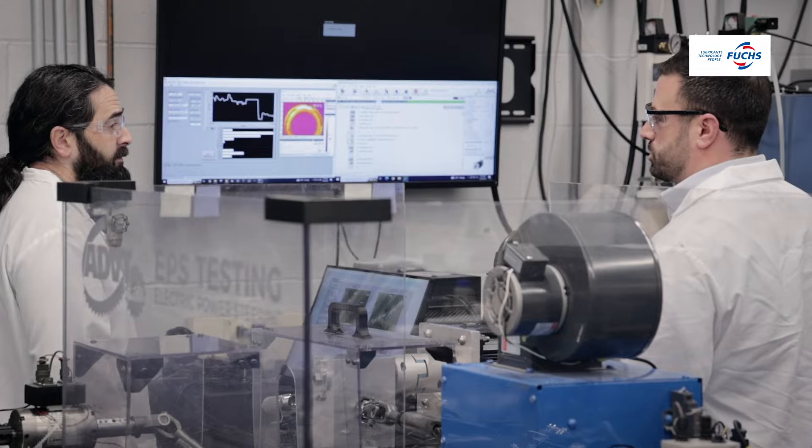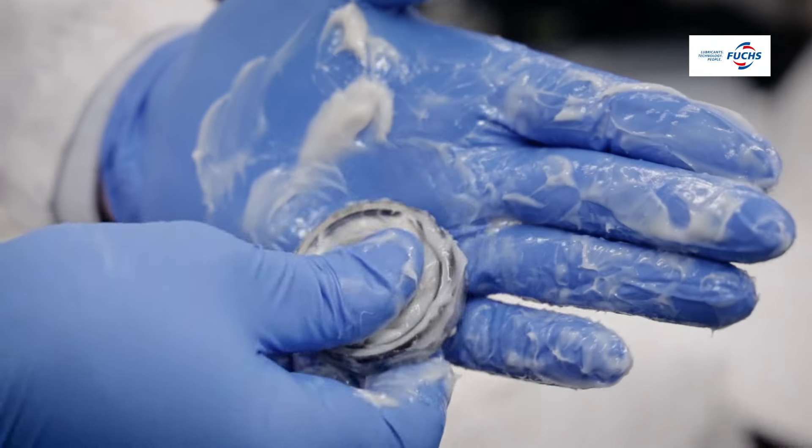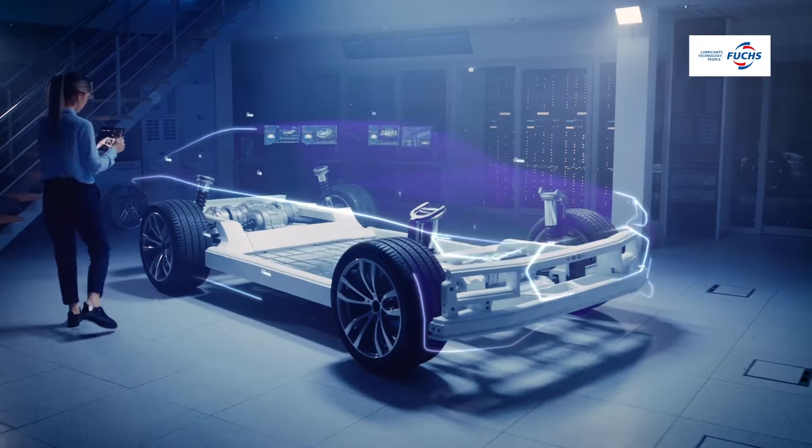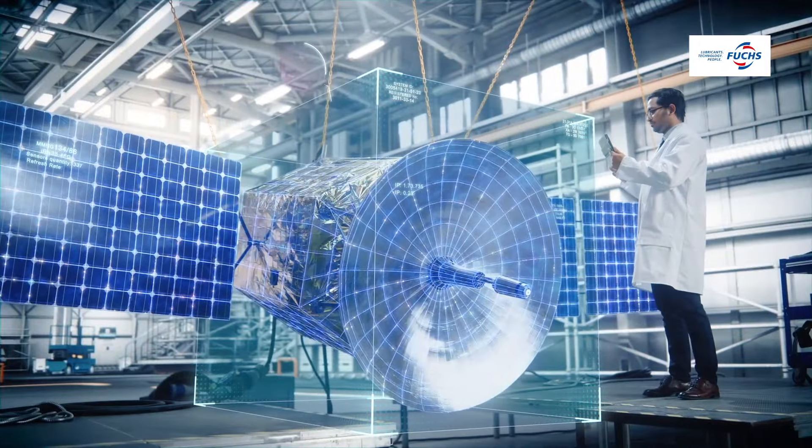The data we generate helps the customer select the appropriate lubricant for the end application. It takes a lot of the guesswork out of finding that end solution. Since our business spreads across such a wide breadth of industries and applications, we have test simulations to simulate everything from automotive to aerospace and everything in between.